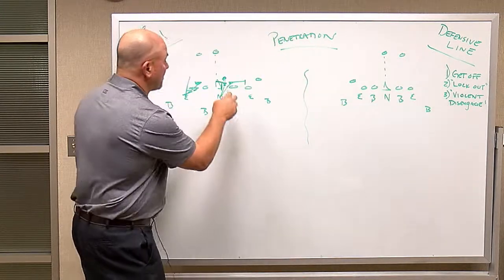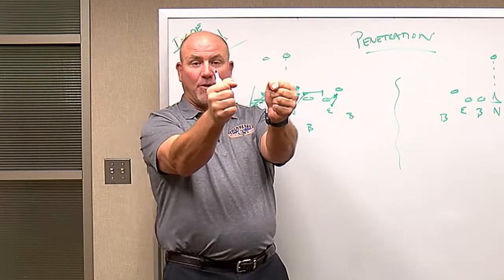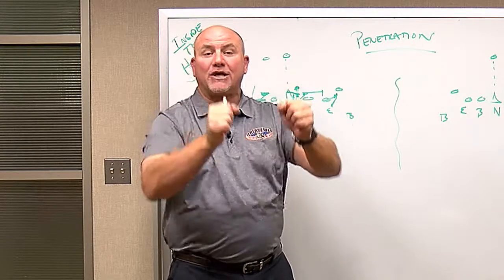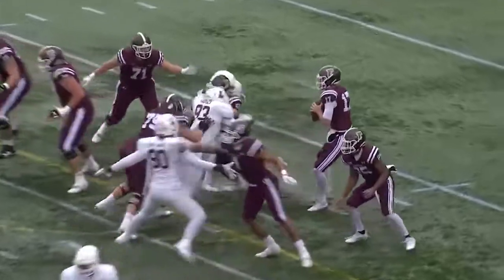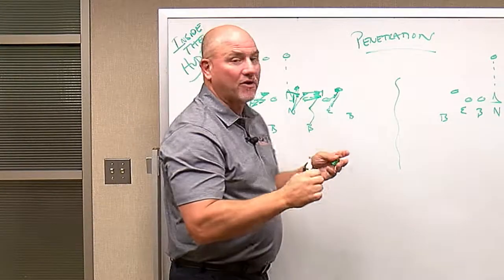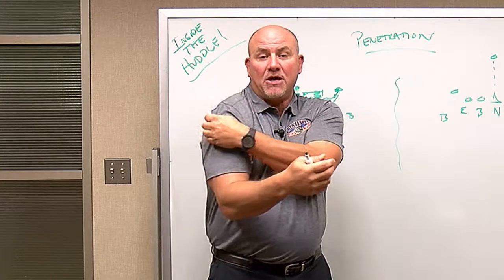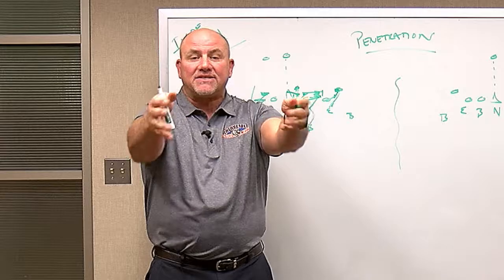Lockout is the second thing. As you're taking on that block, you want to make sure that you get your elbows in, thumbs up, lock the man out, and obviously look and diagnose where the play is going to go. Get yourself into somebody, lock out. If you're a linebacker coming through, lock out, find the football, keep your outside arm free, keep your gap integrity. Very important to lock out — if you get caught inside, sometimes you can get swallowed up, get your outside arm grabbed.